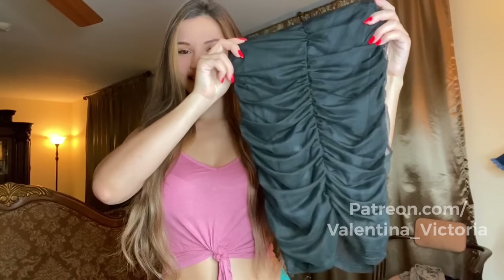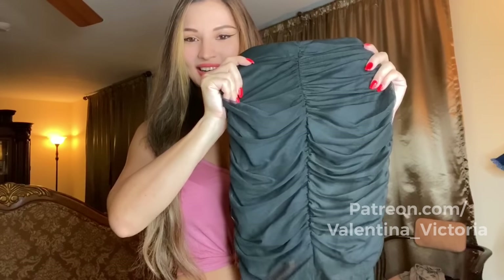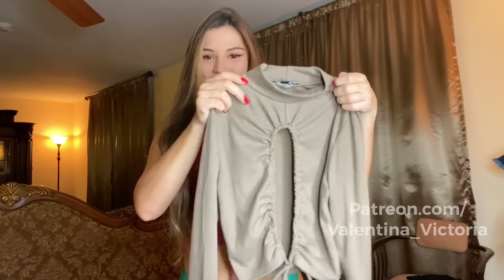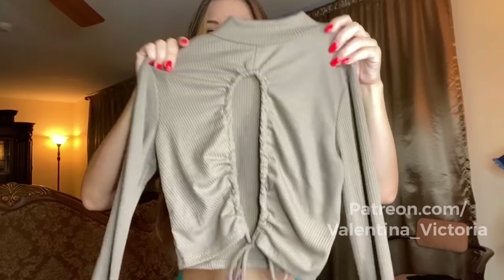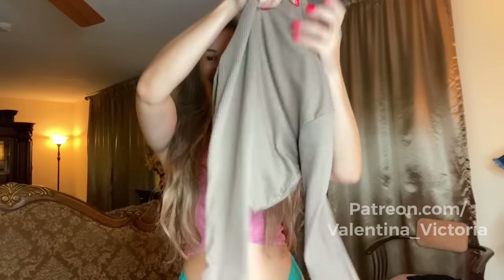The next set I'm really excited about — it's very nice, cute, and dressy, perfect for a night out. The skirt has an organza top with ruching in the front and back, and it's fully lined and very form-fitting. I'm pairing it with a turtleneck long-sleeve top that I absolutely love, featuring front detailing with ties at the bottom.